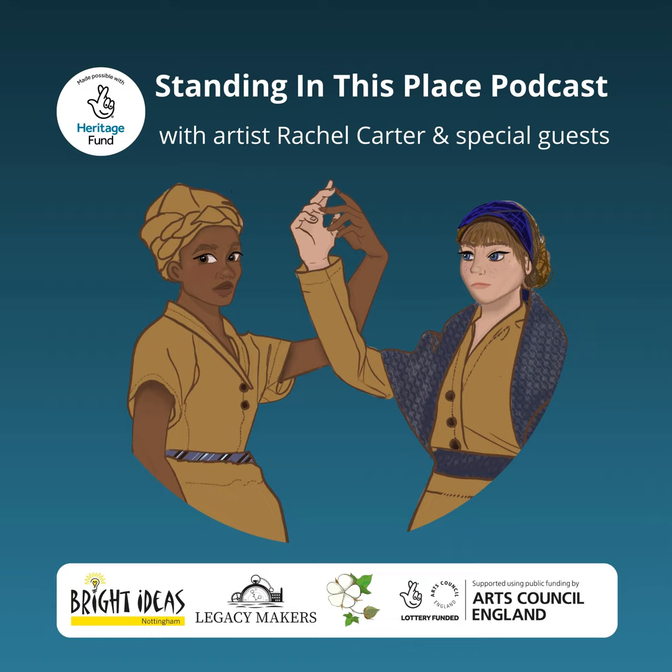Welcome to the Standing in This Place podcast. Today my special guest is Dr. Stephen Walker. Welcome to the podcast, Stephen. Thank you, I'm very pleased to be here. Before we delve into the cotton mills of Nottingham's Lean Valley, could you tell us a little bit about yourself, your interests, and your field of specialty?